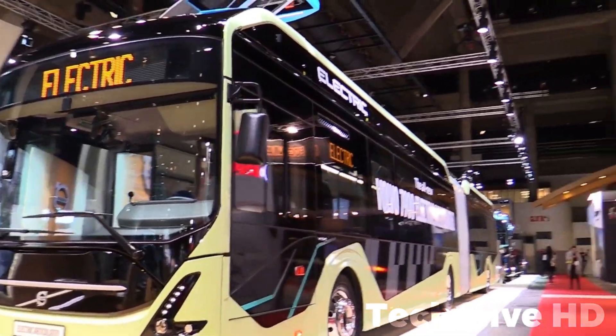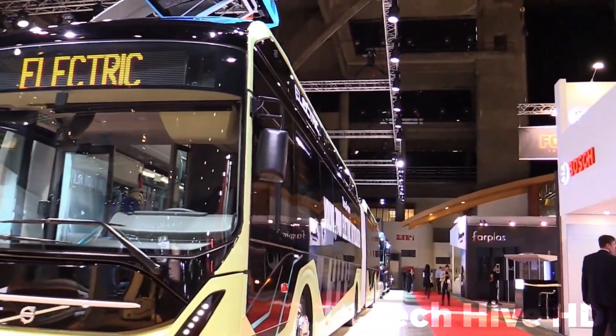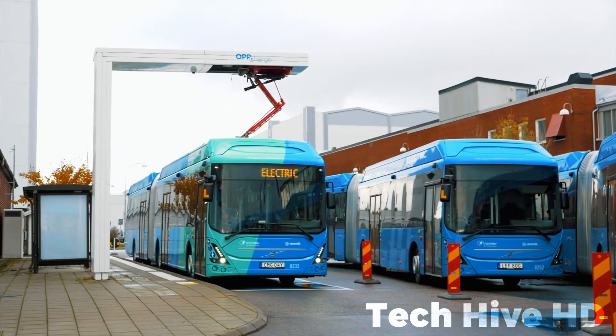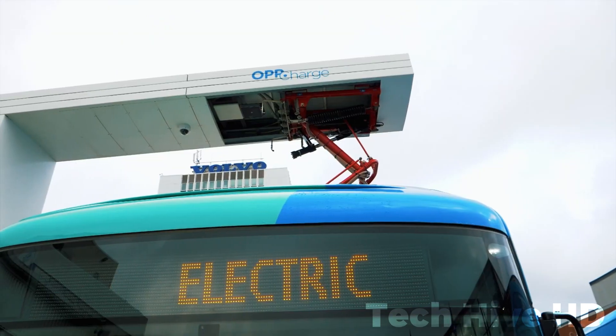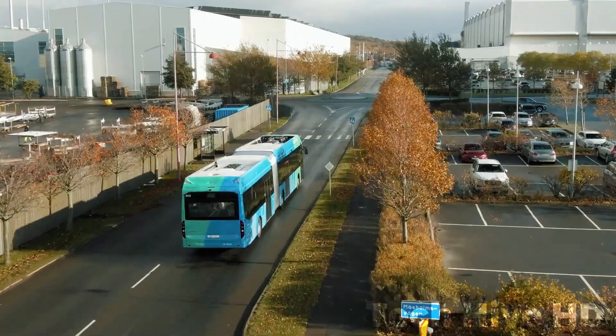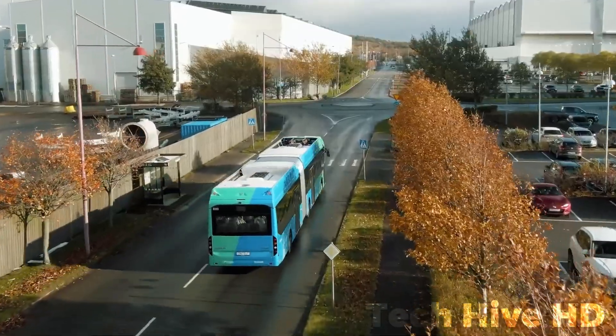Automated features like geo-fencing and pedestrian detection enhance road safety. In addition, the Volvo 7900 electric offers operational adaptability by considering factors like route specifics, passenger capacity, climate, and charging infrastructure. It offers a range of charging options and a modular battery system, allowing customized solutions to meet each operation's energy needs effectively.